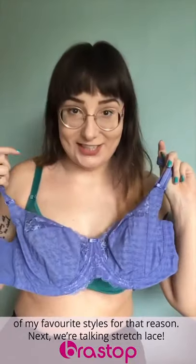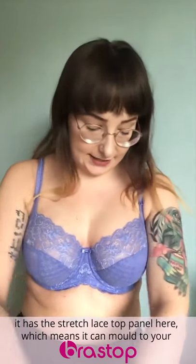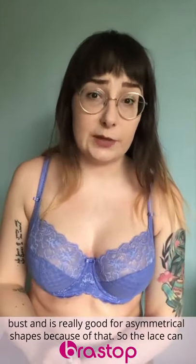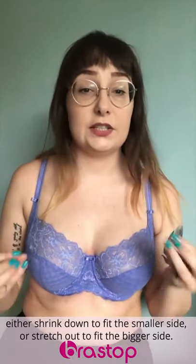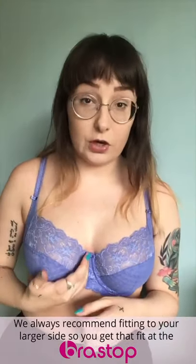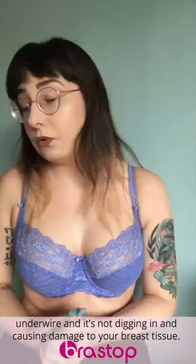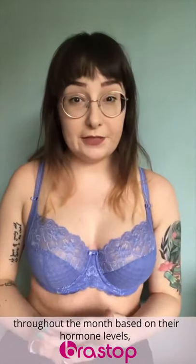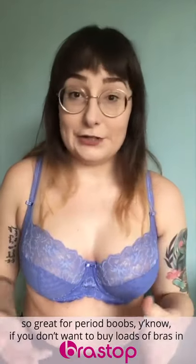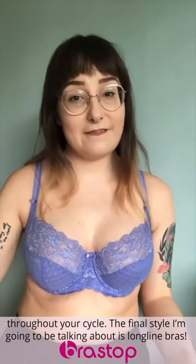Next up, we're talking stretch lace. This is the Envy from Panache, one of my favourite stretch lace bras. It has a stretch lace top panel which can mould to your bust, and it's really good for asymmetrical shapes because the lace can shrink a little to fit a smaller side or stretch to fit the bigger side. We always recommend fitting your bra to the larger side so the underwire doesn't dig in. It's also great for those whose breast shape fluctuates throughout the month based on hormone levels — so great for period boobs. If you don't want to buy loads of different bras in different sizes, invest in stretch lace bras to stay supported throughout your cycle.